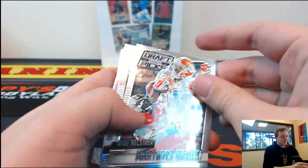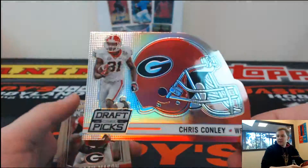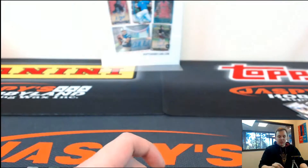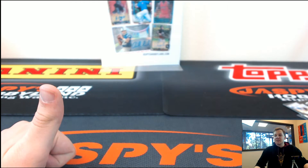And the final pack — we got a die cut of Chris Conley, Georgia. So appreciate it, Justin, thanks for the order. Thanks everyone for watching, thanks for joining. Breakers.tv slash JASP.